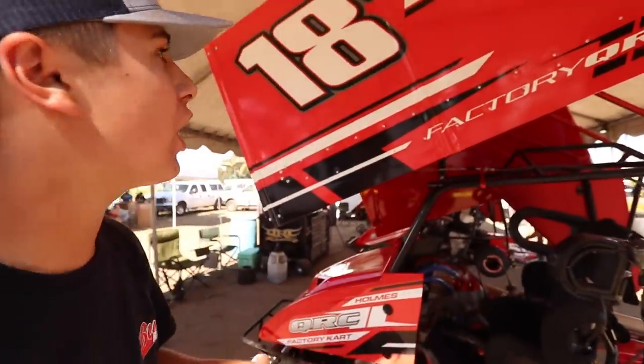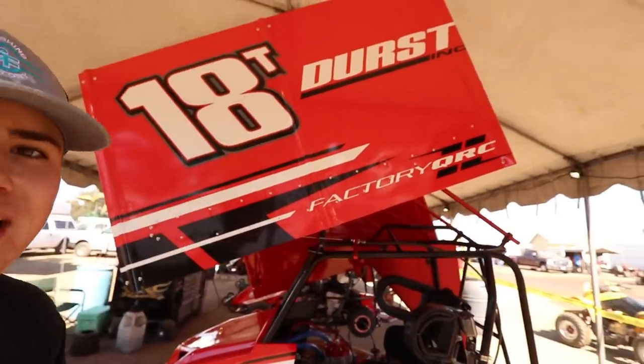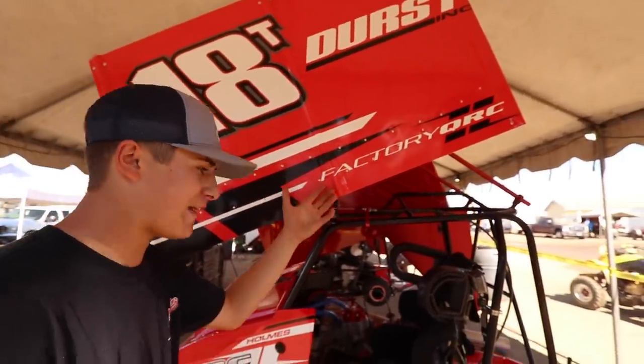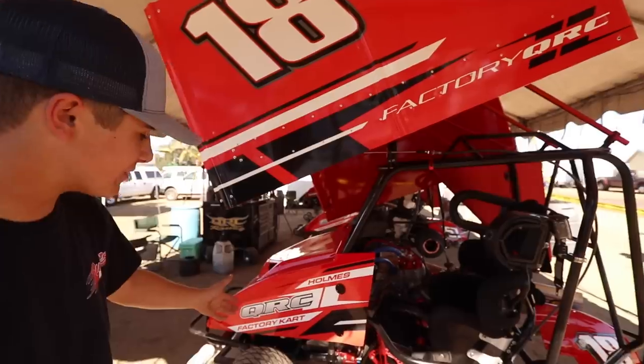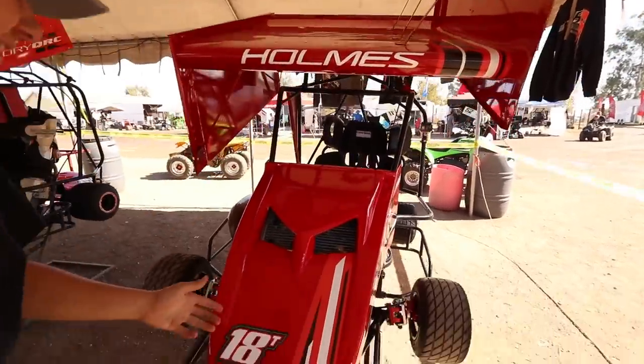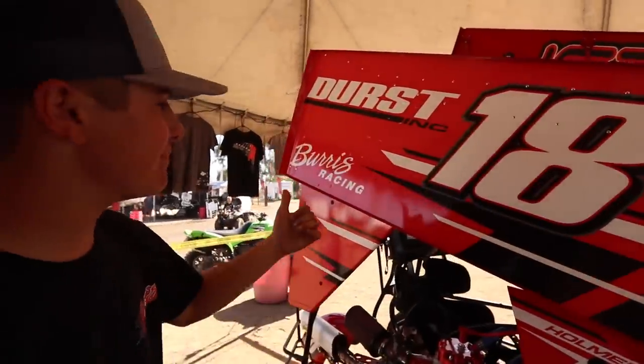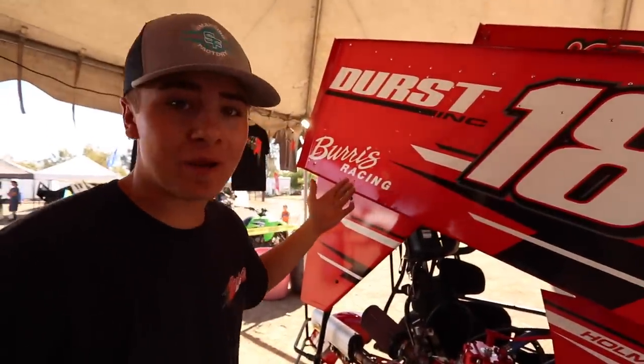We're going to hop under the fence here. I just want to show you guys a little bit of a tour of everyone on the car. So here we got Durst Incorporated, one of the biggest supporters of Factory QRC. And then of course Factory QRC, my name. Right here on the top of the wing we have Jet Fitness, then my name again, AT&T, and just a beautiful car as you come around. Also got to mention Burris Racing Tire — we will be running Burris on all four corners of our car.